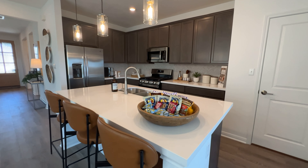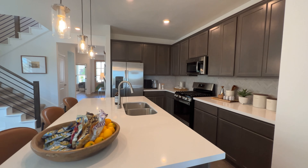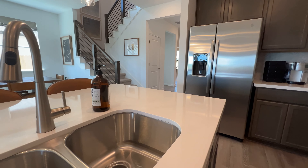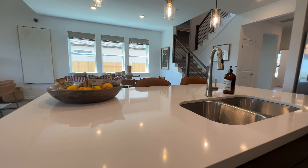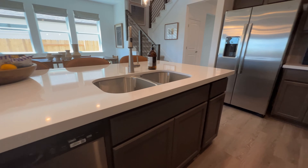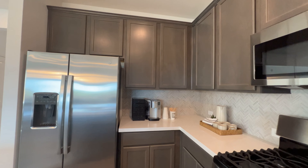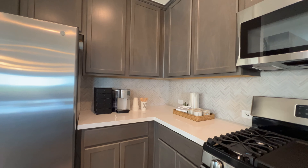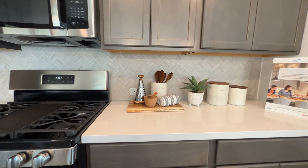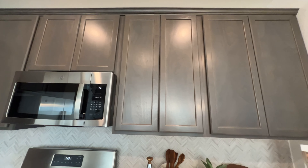Really nice sized island, as you can see — that's kind of giving you perspective on how big it is. Really nice backsplash, stainless steel appliances, and you get gas here in the community with Taylor Morrison.